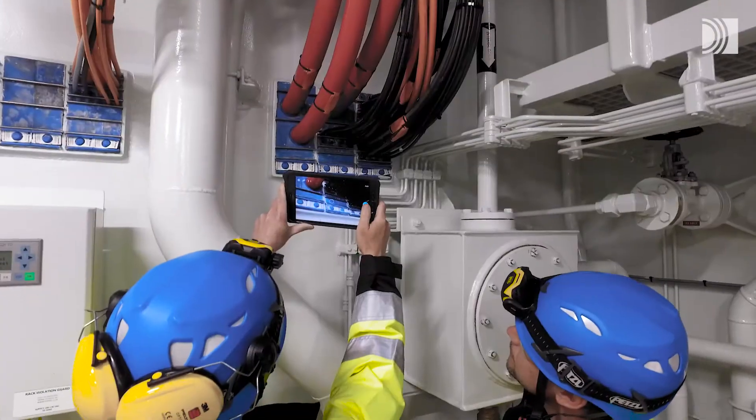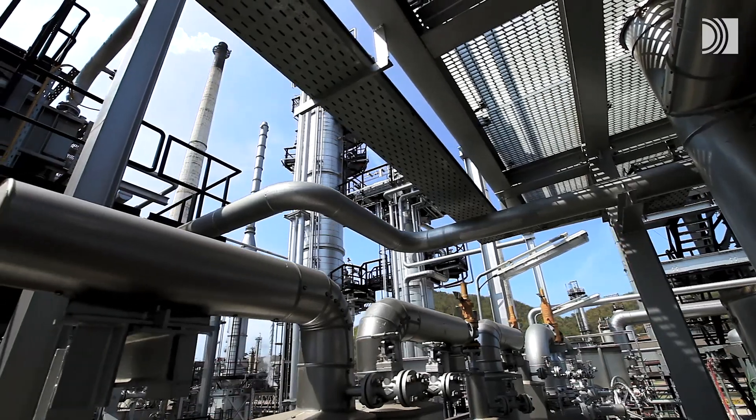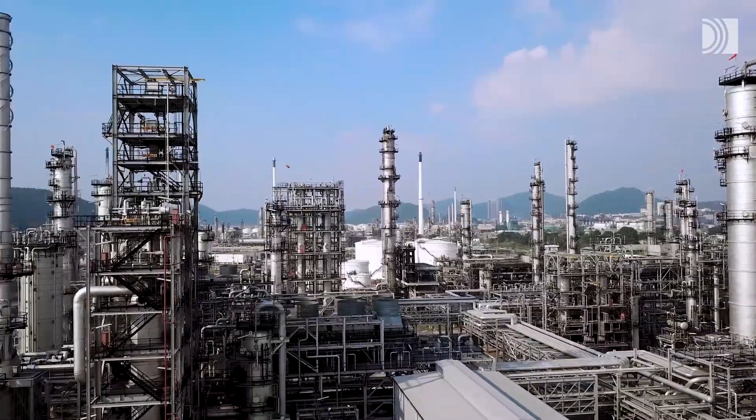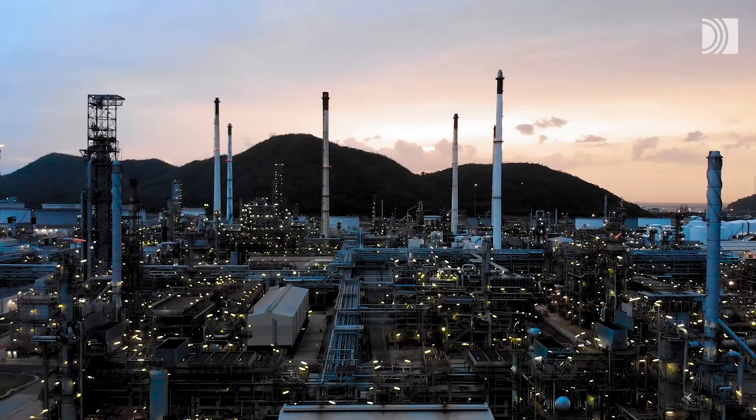Roxtec is the world leader in cable and pipe seals. We are an experienced partner in international mega projects, where it's crucial to ensure safety and operational reliability.